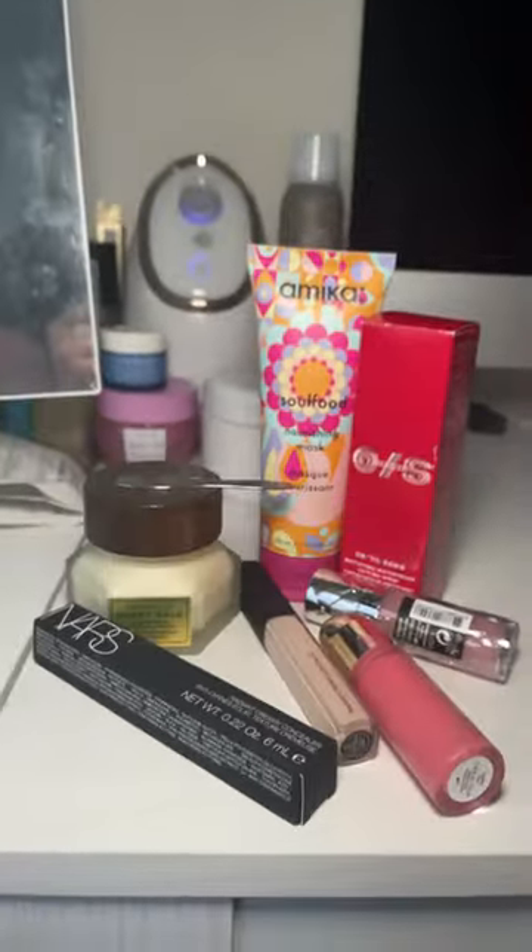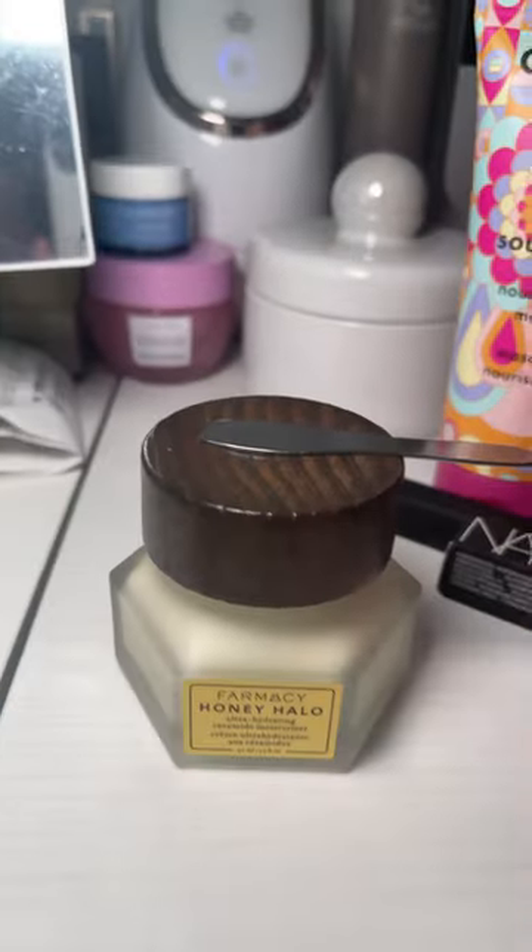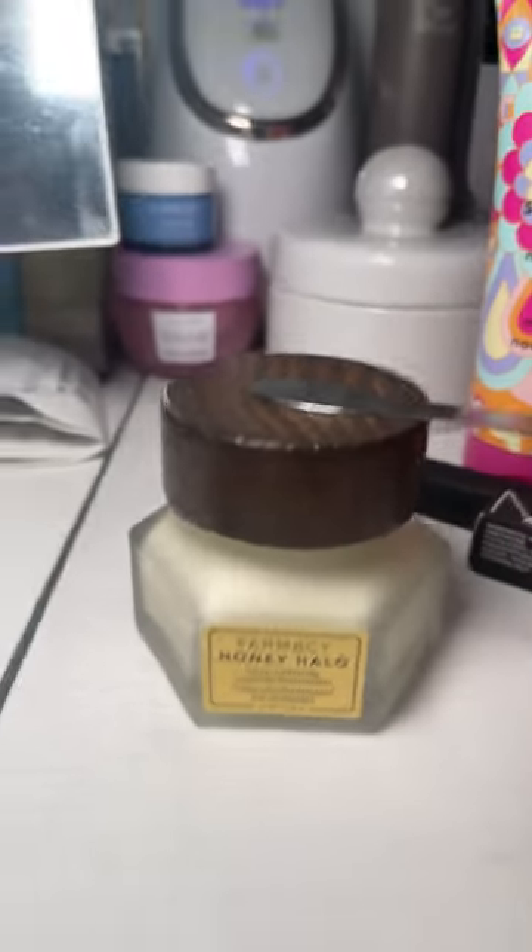I don't know if this is for the Sephora sale or if you just need some new goodie staple pieces — this moisturizer is so good. If you have dry skin, it is awesome. It has a little spatula and my skin just eats it up. I love it so much.